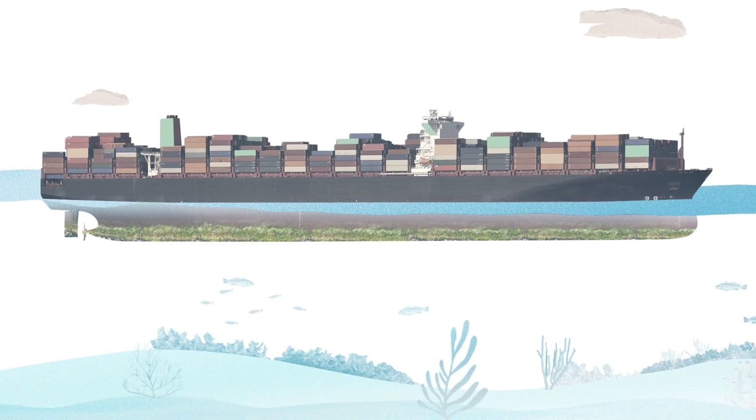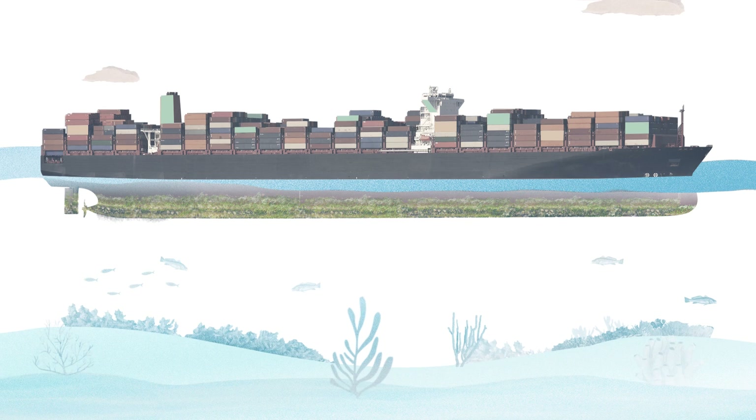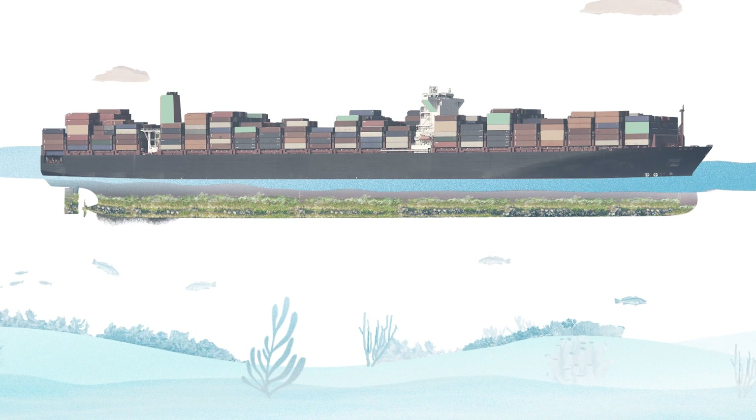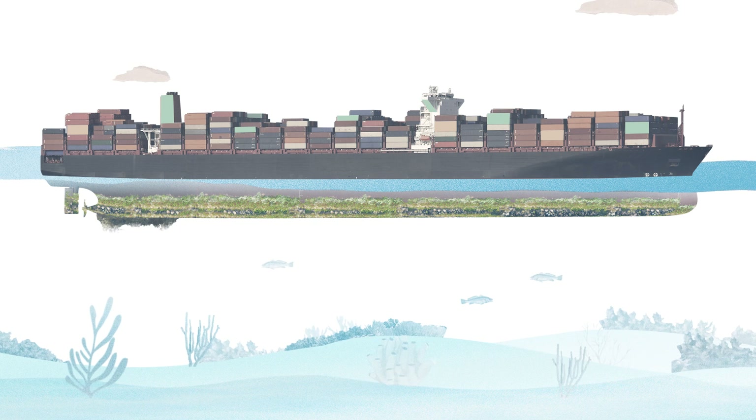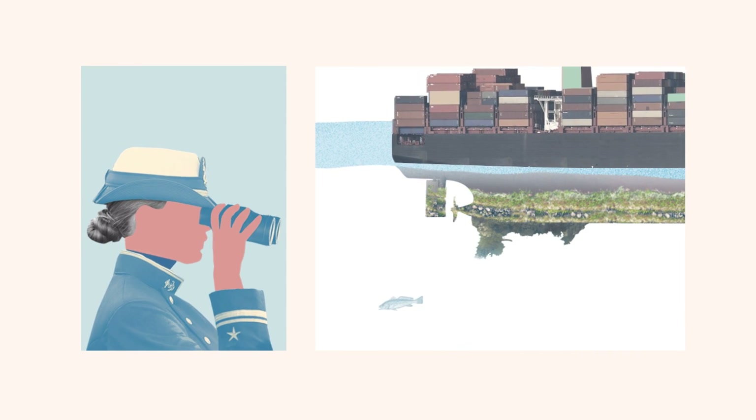Marine biofouling is the build-up of microorganisms, plants, algae and small animals on the underside of ships. Over time, biofouling makes the surface rougher and the ship slower.